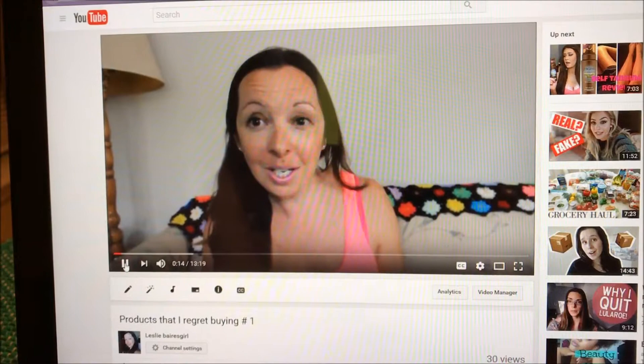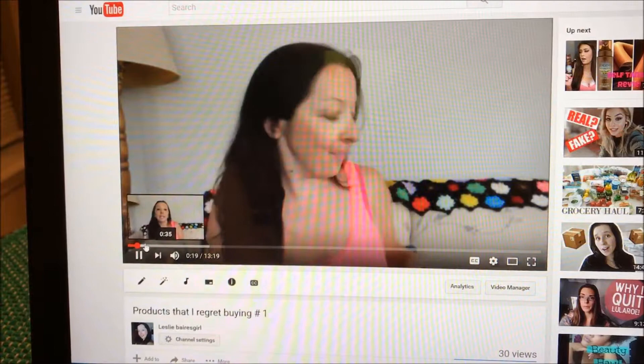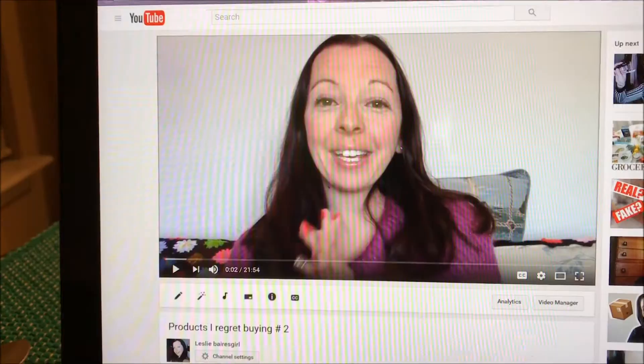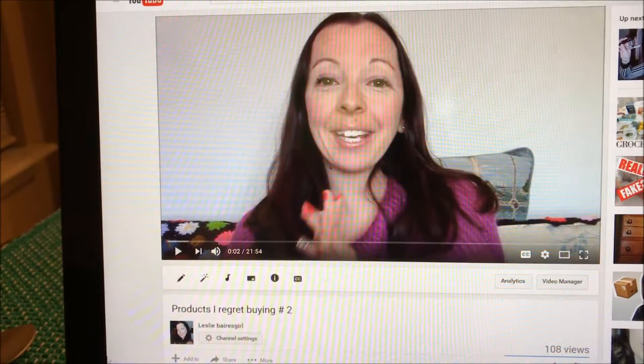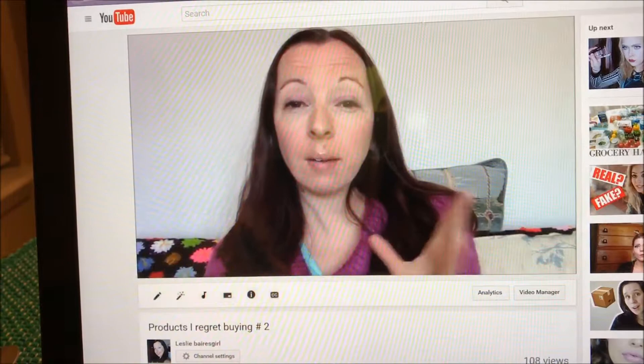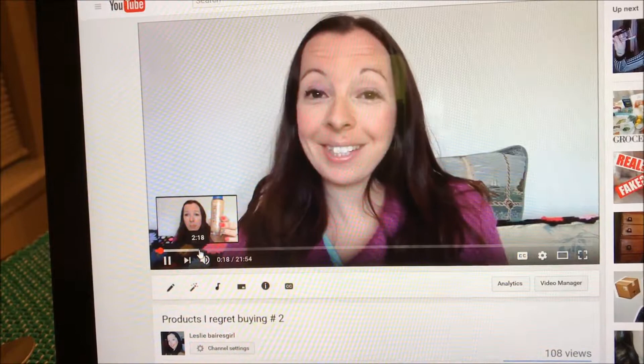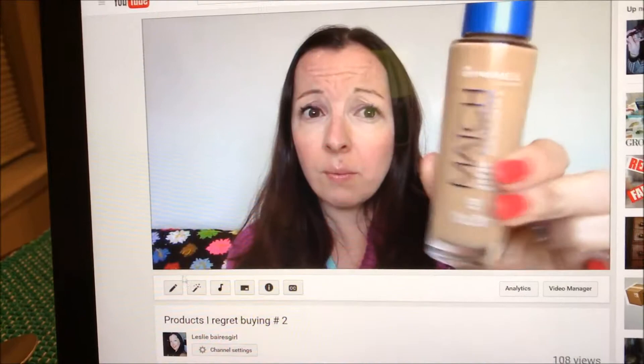In the old video she says she doesn't want to make it too long — and this is 'products I regret buying number two' from 2015. I want to believe I'm getting better. I should make one of those videos reacting to my old videos someday — that would be funny!